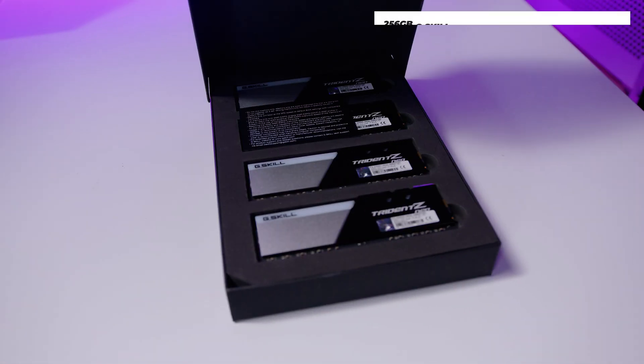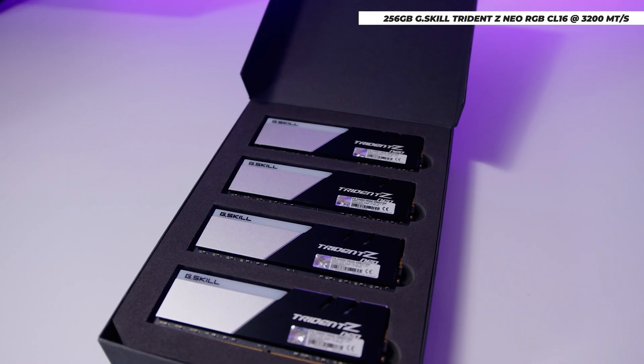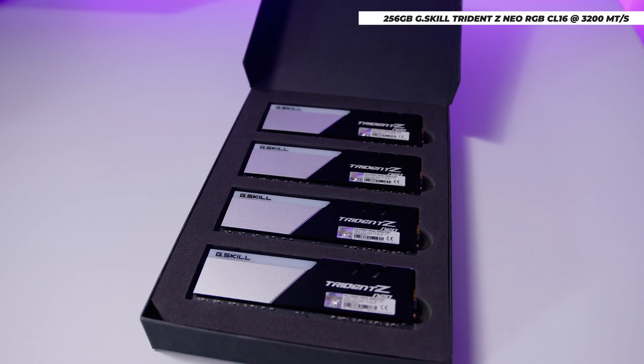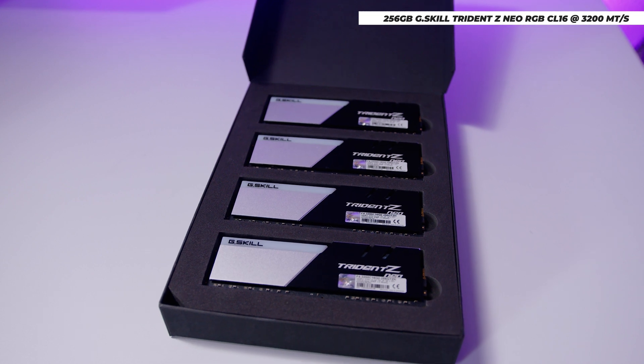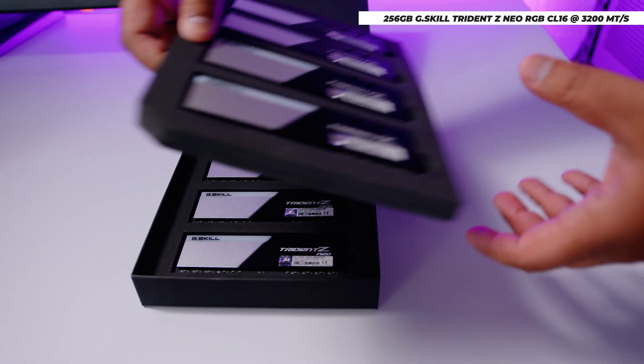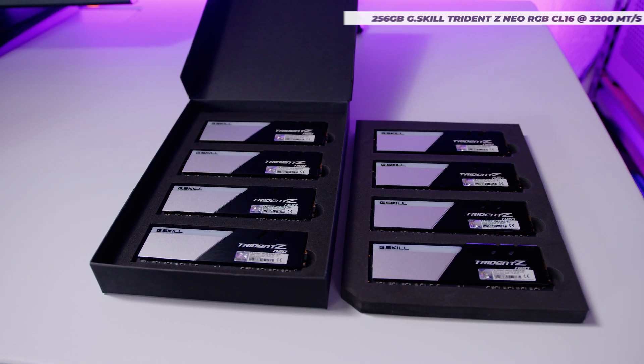I reached out to them and asked if they could send us a 256 gig kit of their Trident Z Neo, and they were like, of course, we got you. So the first thing is I'm going to upgrade the RAM in this back to 256 gigs with this completely ridiculous kit from G-Skill. Shout out to them again.